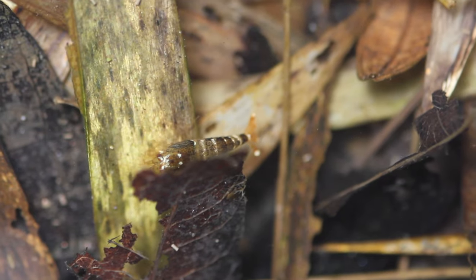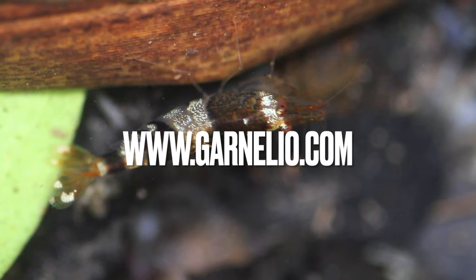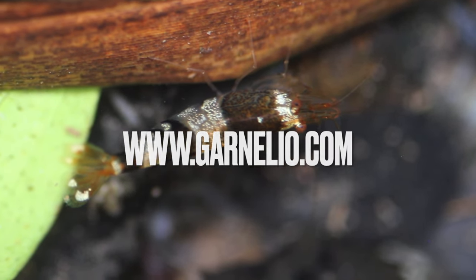Thanks a lot for watching. If you have time, check out our shop — we ship worldwide at garnelio.com. I'll see you in the next video. Cheers and keep on shrimping!